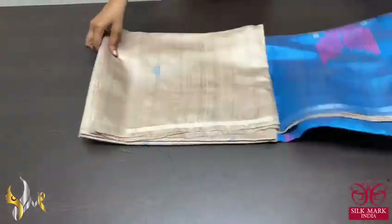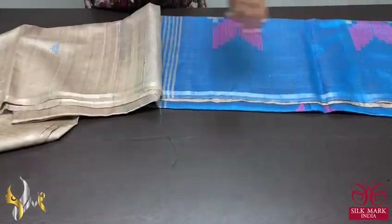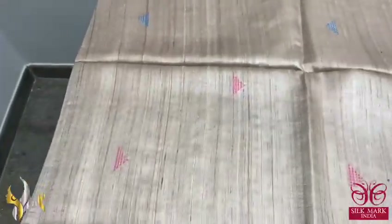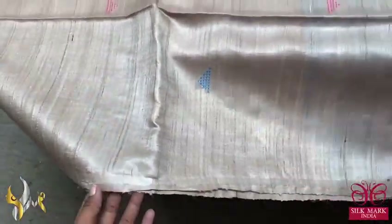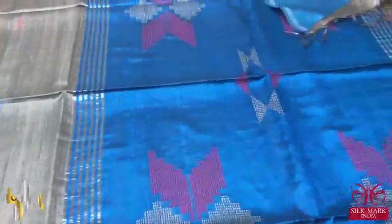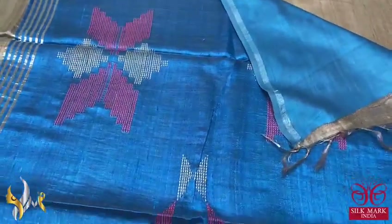Pure desi tasa silk saree, a very new launch. Beautiful raw tasa colour, pastel beautiful colour, cocoon colour — light beige and sample base colour. Sarees with a thin border and beautiful jamdani small butties done in blue and pink used for the buttas.